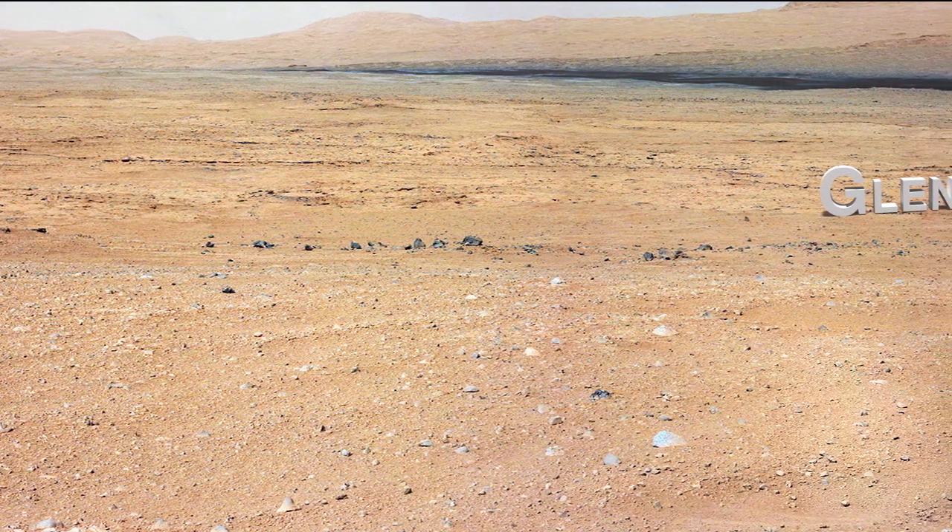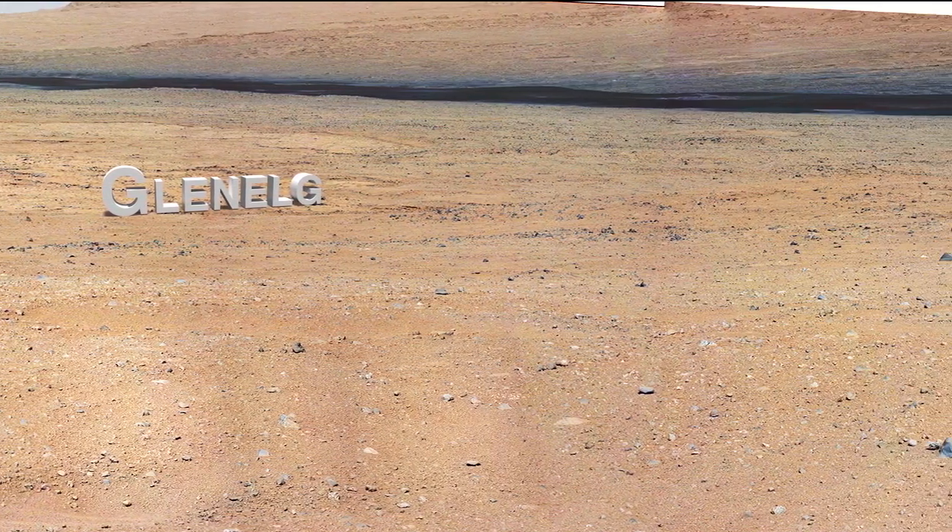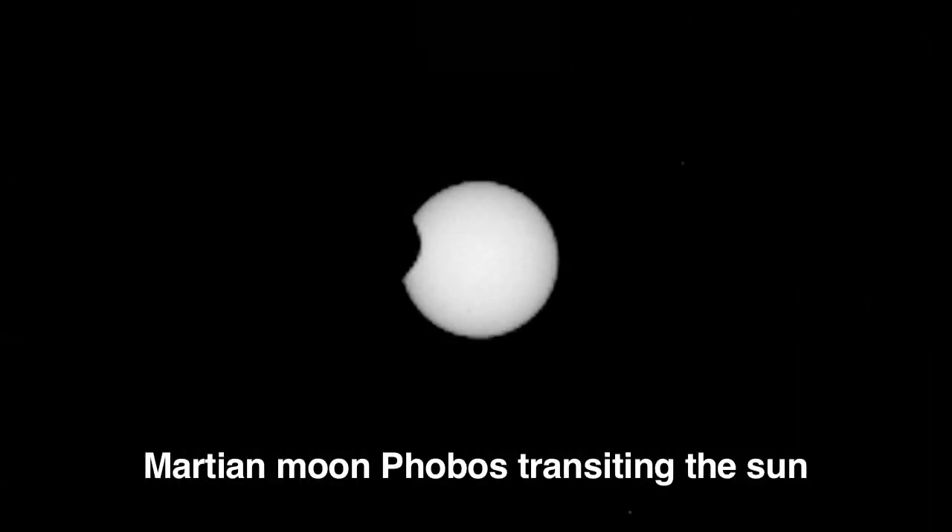Recently we completed a Mastcam panorama of a ridge, which will give us a great vantage point of the Glenelg target area. A few sols ago we completed an interesting campaign where we actually acquired images of the Martian moons Phobos and Deimos transiting across the Sun.